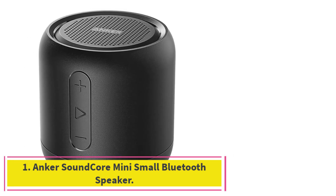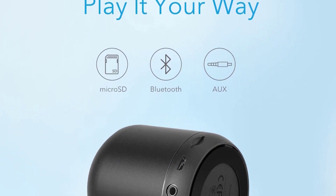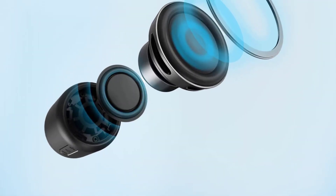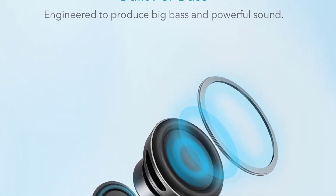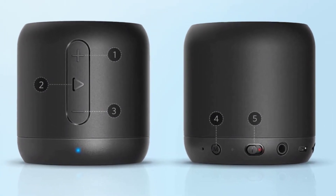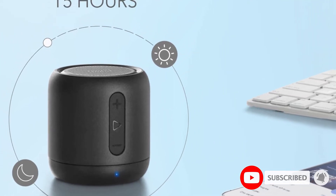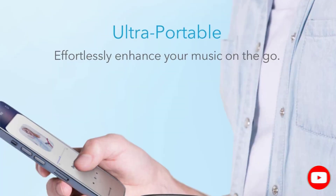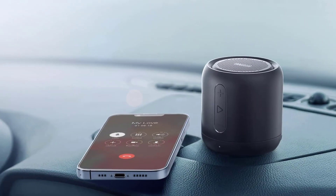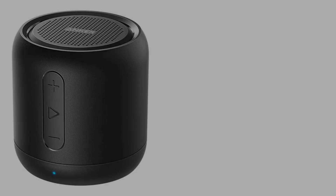Starting at number one: the Anker Soundcore Mini small Bluetooth speaker. The Anker Soundcore Mini is one of the best small Bluetooth speakers that punches above its weight in terms of sound quality. The speaker comes with a 5-watt acoustic driver and built-in passive subwoofer that delivers crisp and clear audio performance. It also comes with micro SD card support and auxiliary capability for non-wireless music sources. The Anker Soundcore Mini uses Bluetooth 4.0 for high-quality wireless music streaming and has a range of 66 feet. The battery provides up to 15 hours of continuous music playtime on a single charge, which is more than double that of comparable Bluetooth speakers of a similar size. It also comes with volume buttons on the side that allow you to adjust volume and change soundtracks by holding down the button.